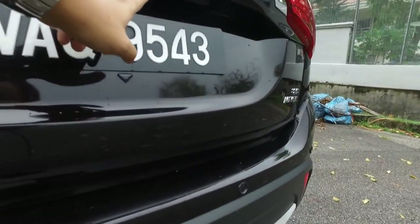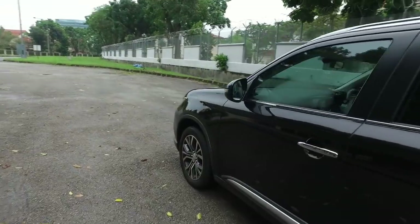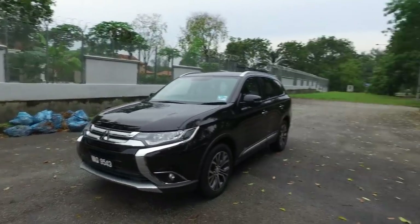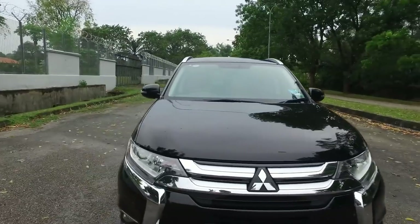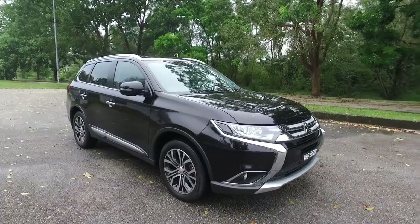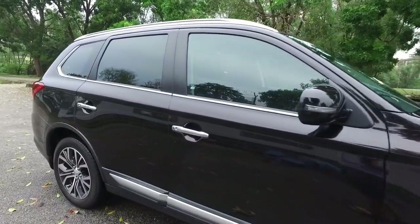The 2.0 gets a reverse camera. The 2.4 gets a 360-degree camera. Here's the interesting thing: the 2.4 gets reverse sensors, but the 2.0 gets front and rear sensors. The rationale is quite obvious because the 2.0 does not have a 360-degree camera, so Mitsubishi gives you front parking sensors instead. Whereas for the 2.4, you already have a 360-degree camera, so you don't actually need front parking sensors.